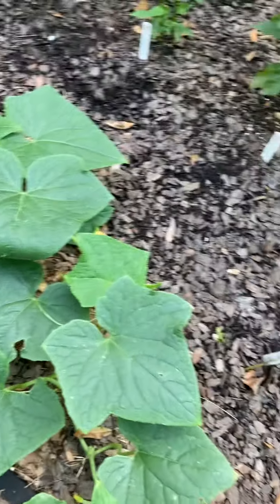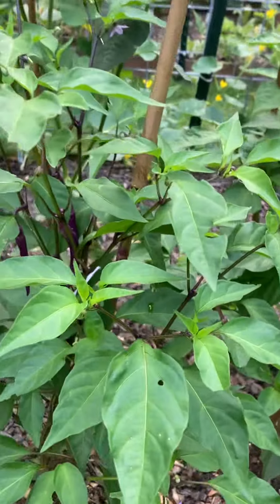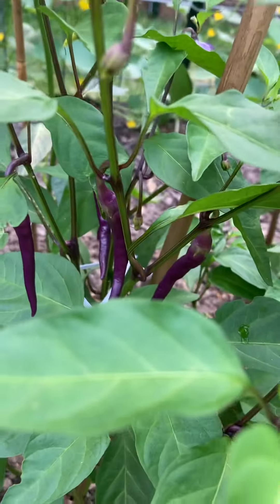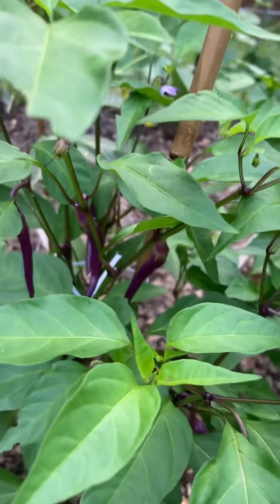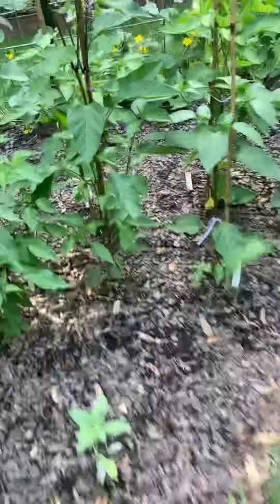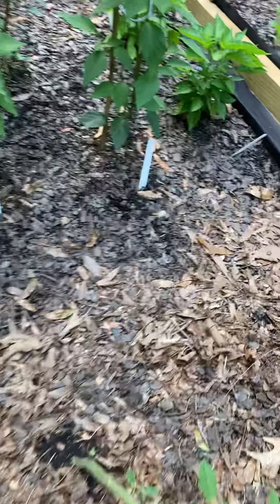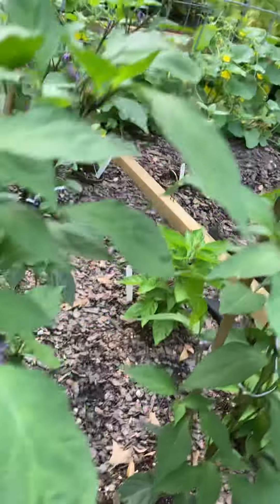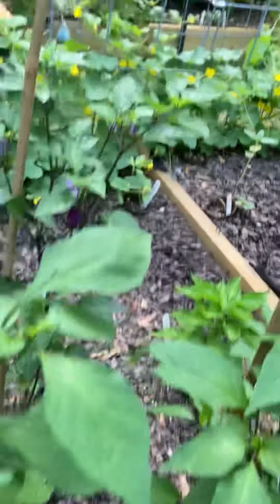Here's a bush cucumber. Here's a Buena mulata with purple peppers that change all different colors. And this is a Black Hungarian pepper — it's gonna be purple, jalapeno size.